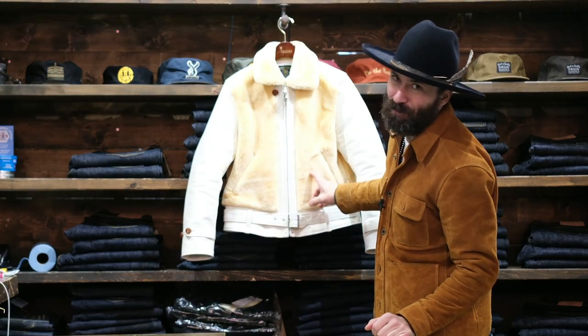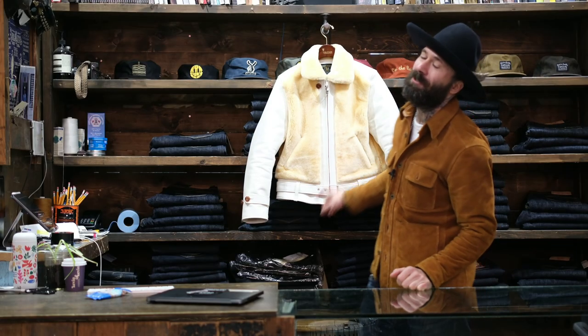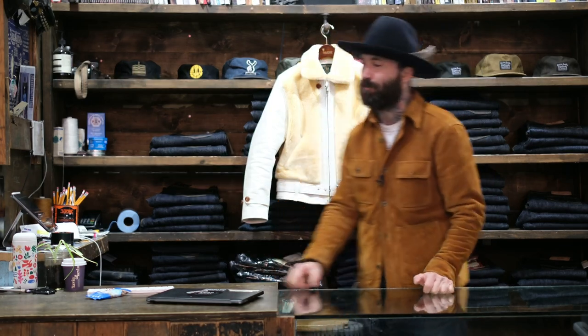Yo, what's happening? TJ here from The Shop Vancouver. Am I ever excited to share with you our new Spirit Grizzly Jacket collaboration with the one and only Double Helix out of Japan.